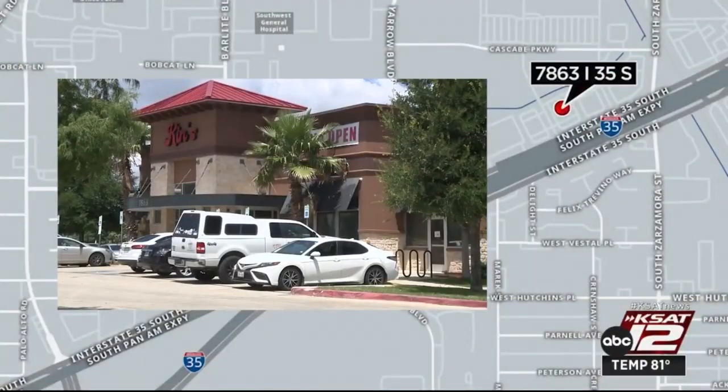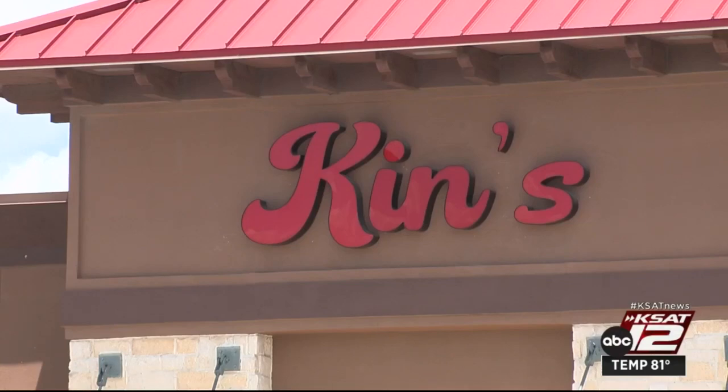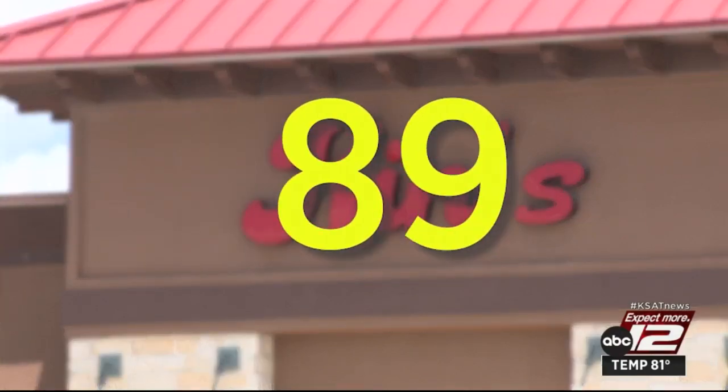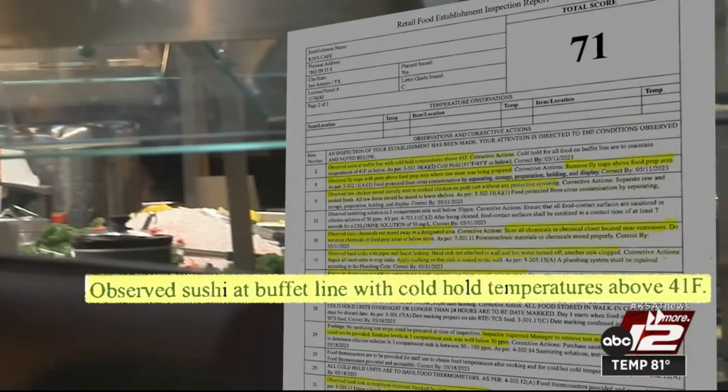Ken's Cafe, located in the 7800 block of IH 35 South, saw their score drop 18 points in just four months, going from an 89 in January all the way down to a barely passing 71 in May. The sushi on the buffet line was too warm.